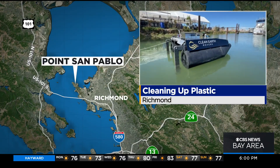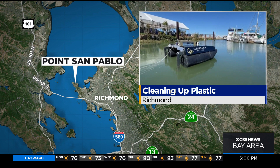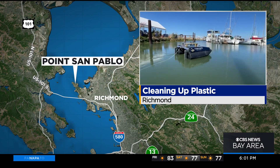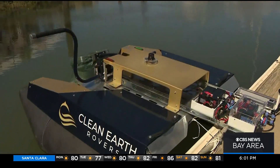Its makers are focusing on local marinas where they think they can get the biggest bang for their buck, cleaning up coastal debris. KPIX 5's Mary Lee got a chance to see the Plastic Piranha in action. We're at Point San Pablo Harbor in Richmond to show you this high-tech solution to a major environmental problem — trash in our oceans. This is the Clean Earth Rover.